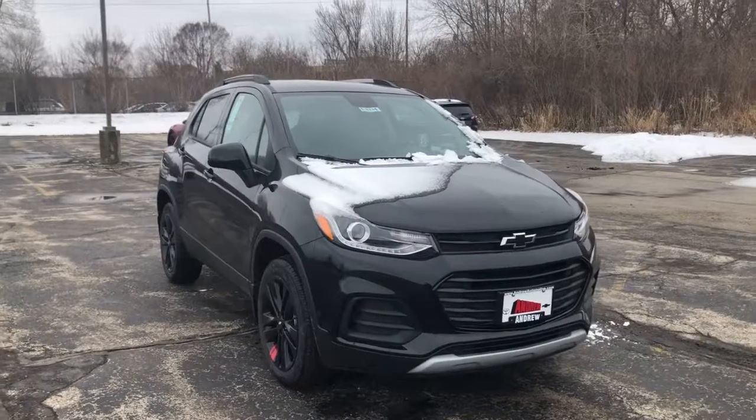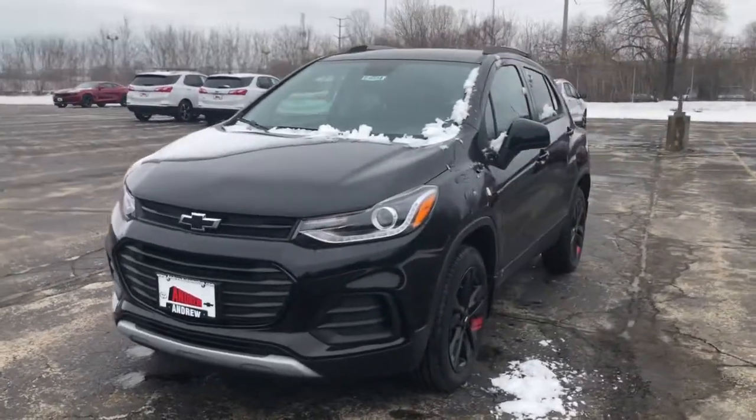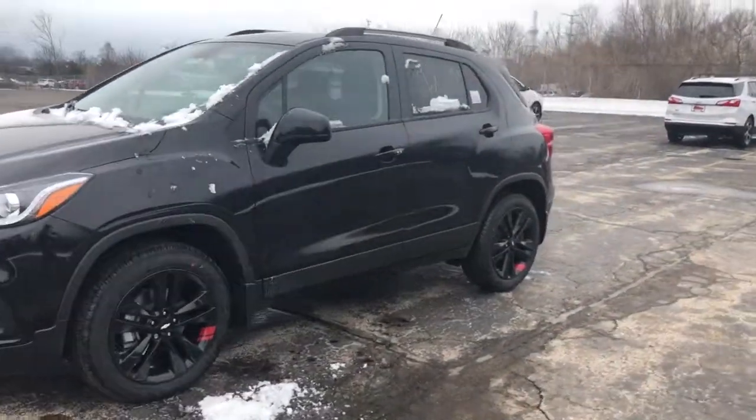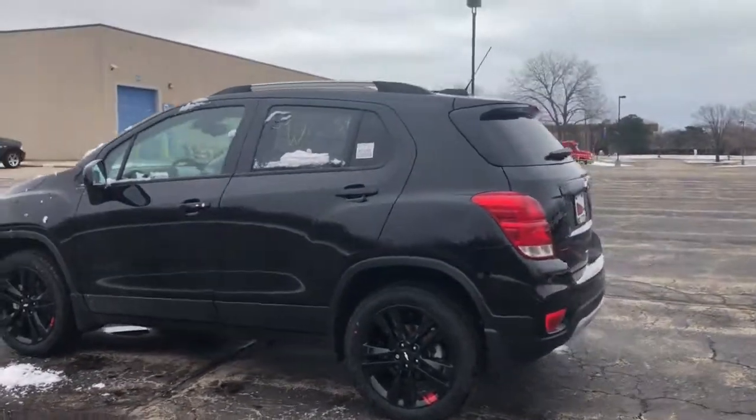Get into the 2021 Chevrolet Trax. Take your adventurous spirit wherever it wants to go in the versatile and efficient Trax. With flexible cargo space and efficient design, it energizes your daily drive.